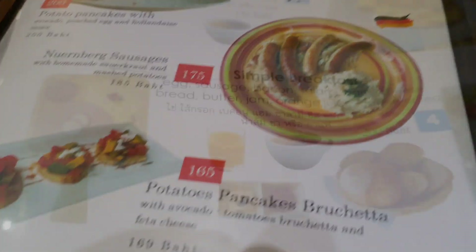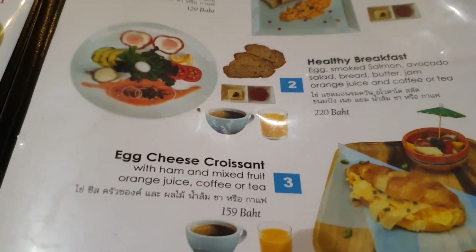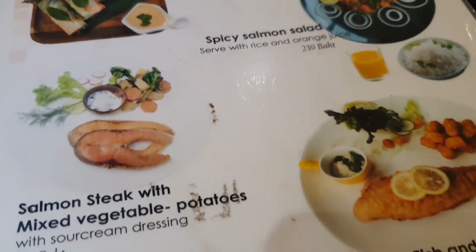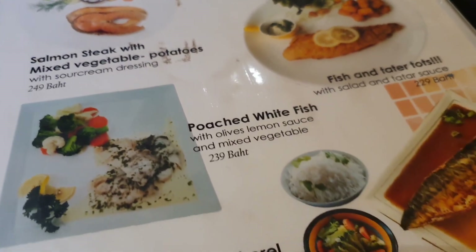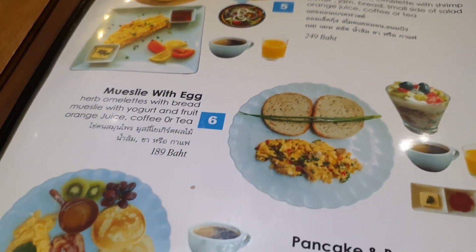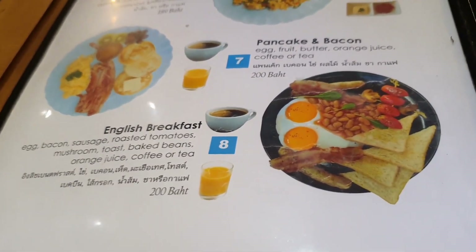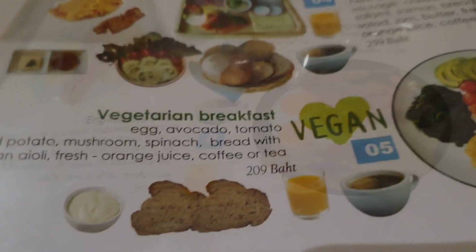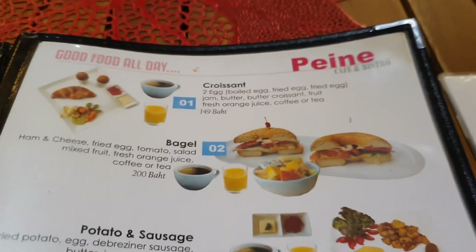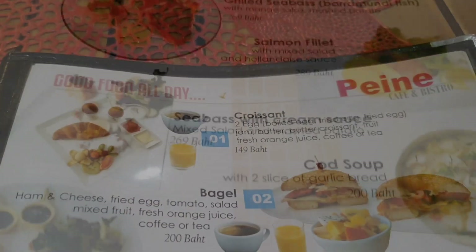So that was the exciting bit — let's run through the boring stuff now. There's a look at the menu: simple breakfast, healthy breakfast — there are a lot of different choices. Going on to salmon, poached white fish, teriyaki mackerel, salmon breakfast, muesli with egg, pancake and bacon, English breakfast. I've never tried the English breakfast here because there are much nicer things. Vegetarian, potato and sausage, crunchy rye breads, bagel with cream cheese and avocado — there are just so many choices.